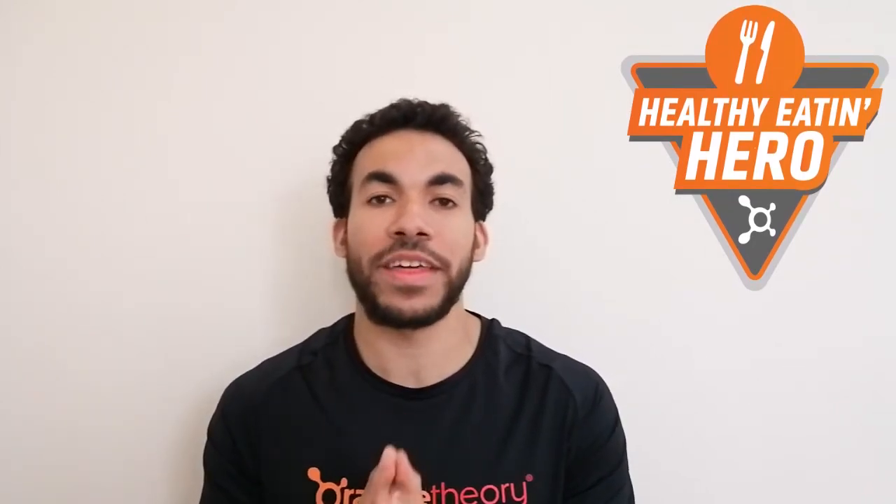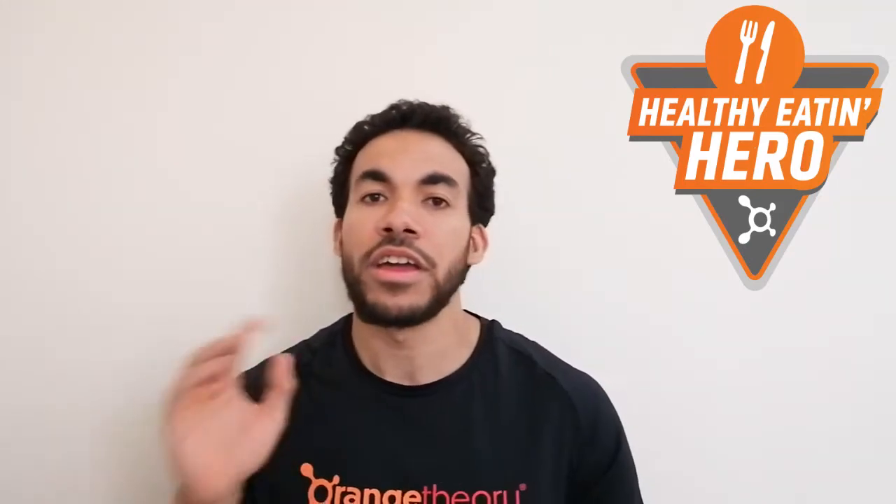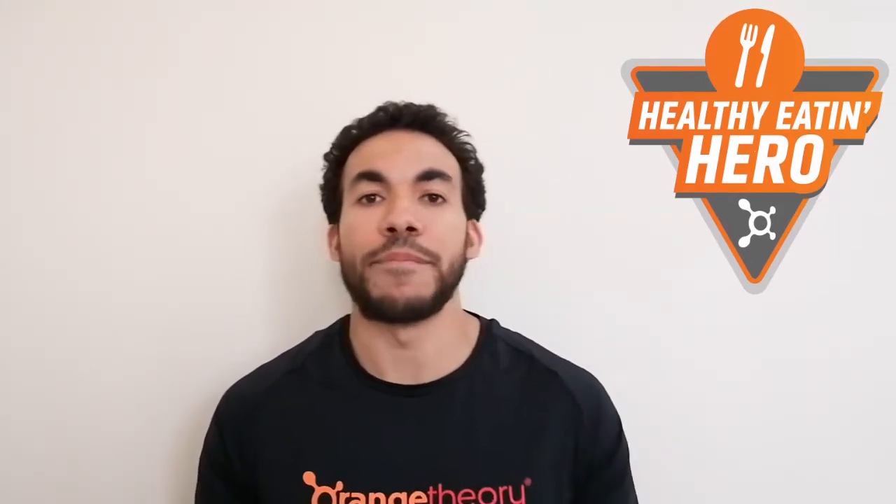Next up is the Healthy Eater badge. This involves tracking seven days of healthy eating. Healthy eating is obviously very important to a lot of people's goals, so we want to be tracking and we want to see you guys sharing your different recipes and meals. Get those seven days of healthy eating and you earn yourself another badge.